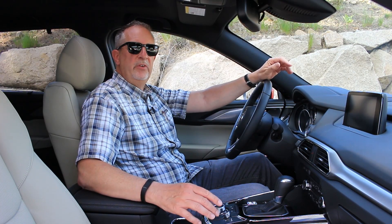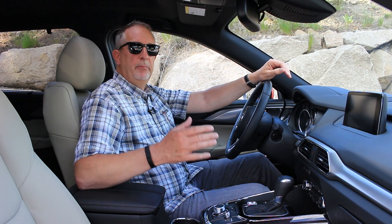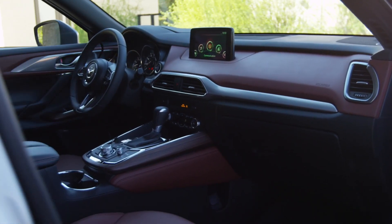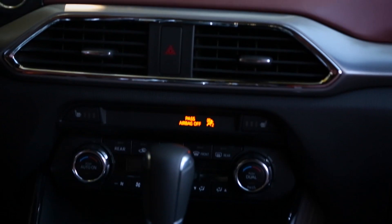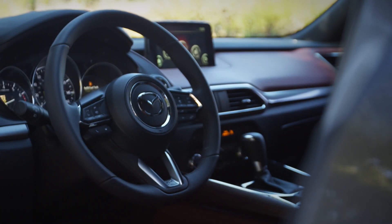Mazda's goal is to move the CX-9 ever so slightly upscale, and the cabin is a beneficiary of this intent. Soft-touch materials, leather and shiny trim bits combined with a full suite of modern conveniences and other luxury touches.